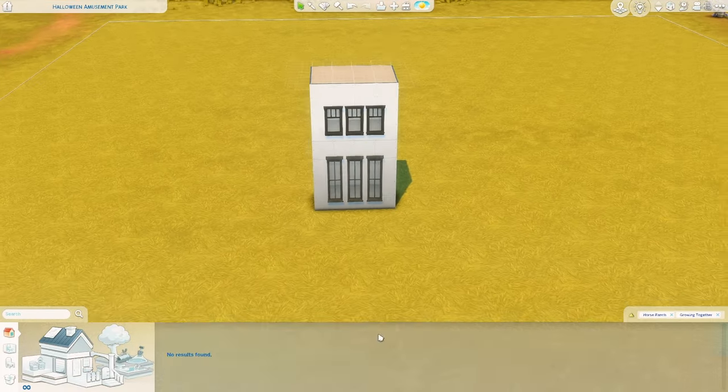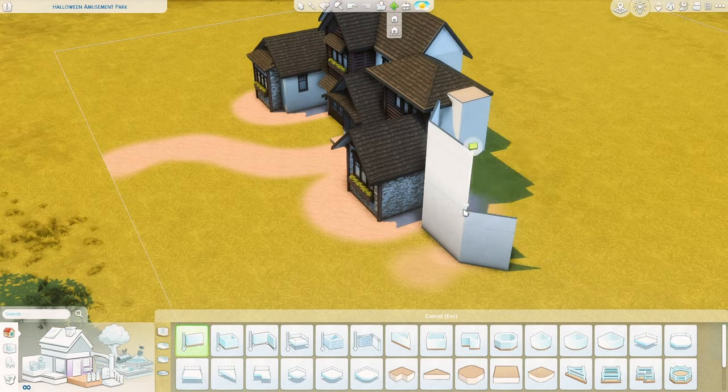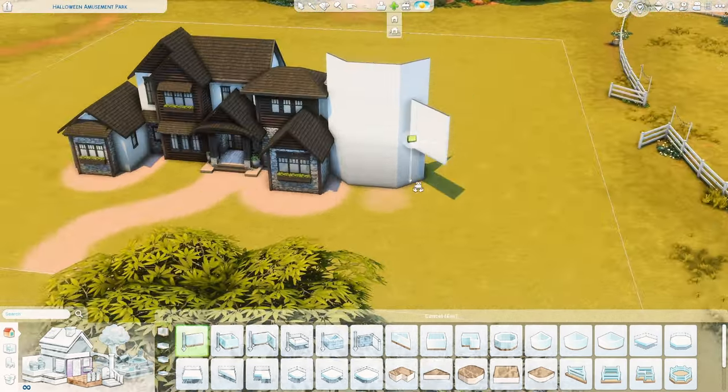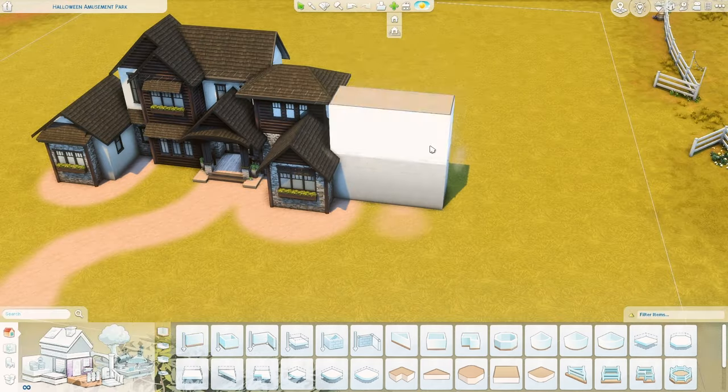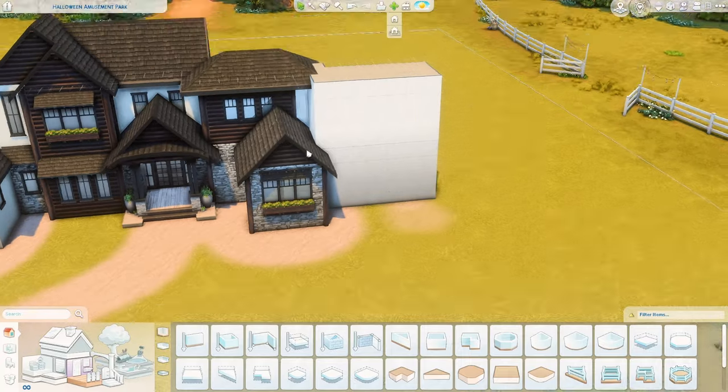Hello everyone and welcome back to my channel, I hope you're all doing well! Today we are going to be making a log, kind of ranch-ish, horse cabin luxury thing. I don't know what to call it - I'll figure it out.